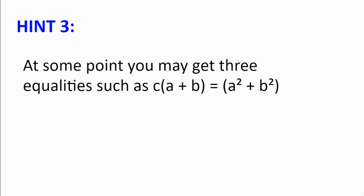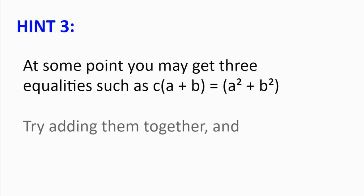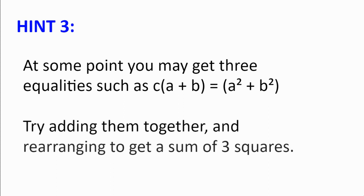Hint number 3. At some point you may get the three equations: c(a + b) = a² + b², b(a + c) = a² + c², and a(b + c) = b² + c². Try adding the three equations together and rearranging them to get a sum of three squares. The fact that squares are non-negative will be very useful in this instance.